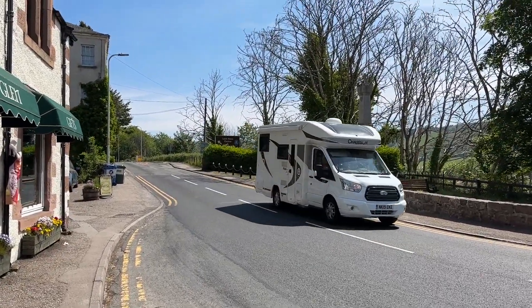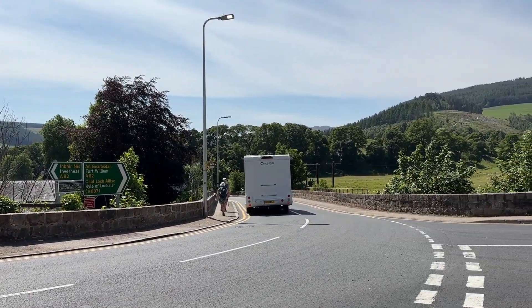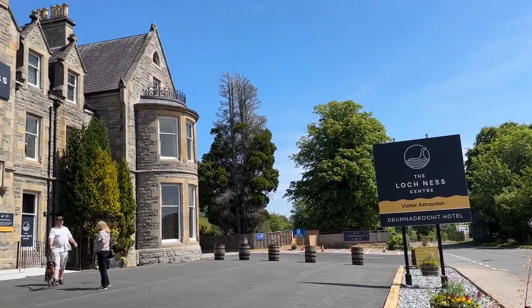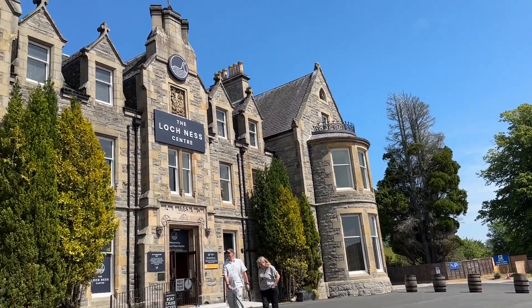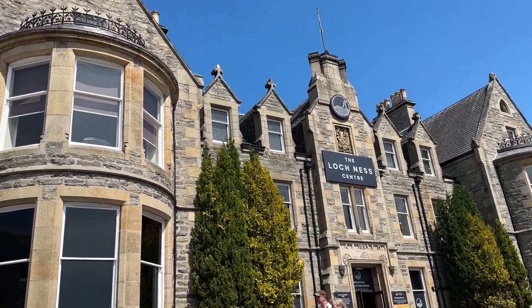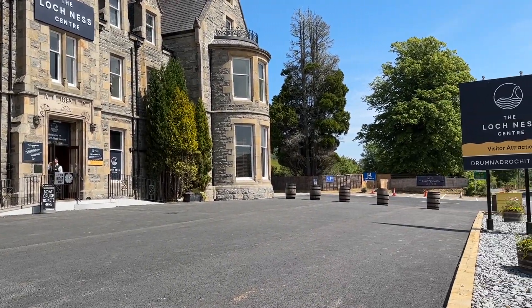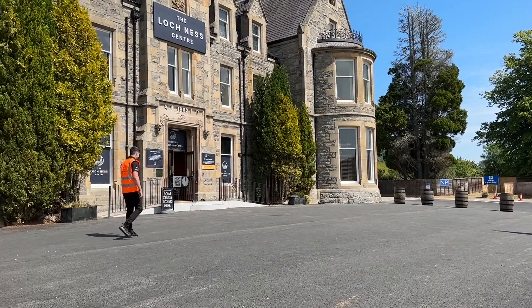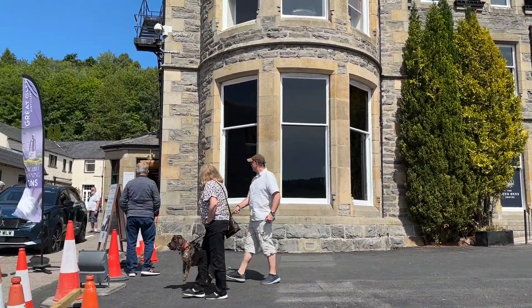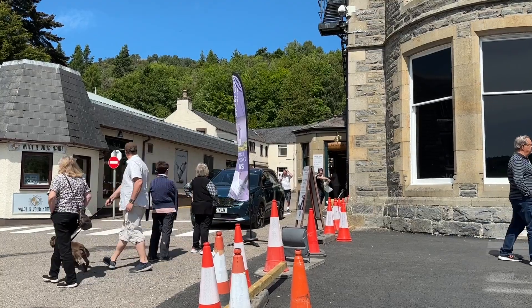If we head out this way it would take us to Inverness, and if we head out that way it would take us to Fort William. So this is the Loch Ness Centre — the building itself dates from 1882 and it officially reopens tomorrow. I think it's had a refurbishment. Parking's round the back of the building and the exhibition is really good.